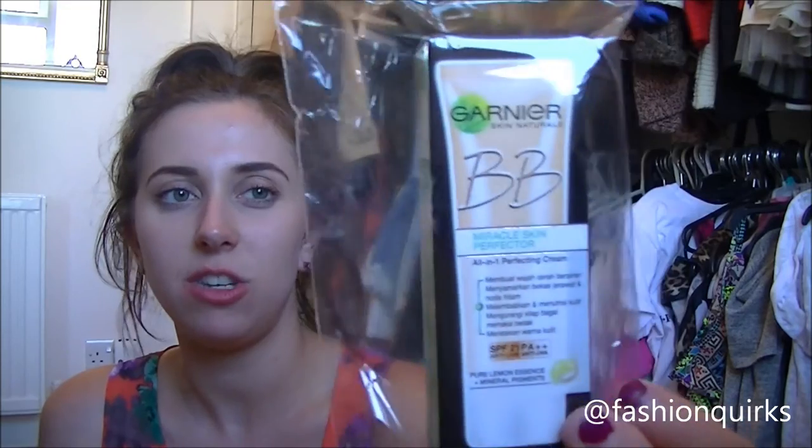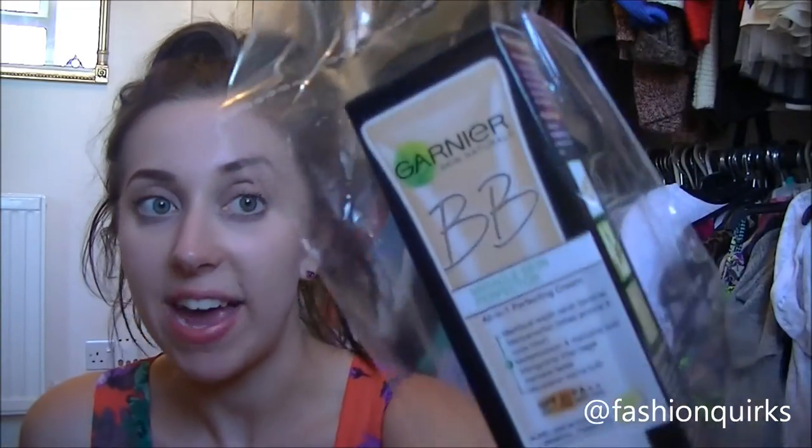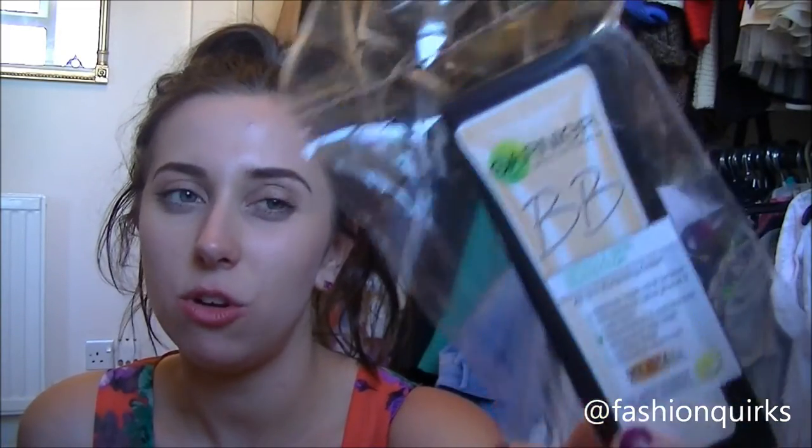Then I got the Garnier Skin Naturals BB Miracle Skin Perfect. I hope I don't scream when I use it! This is an all-in-one perfecting cream. Would you believe I've never, ever tried a BB Cream? I just saw the sale — for 99 pence, it's not a huge packet, but I'm going to give it a go. It's supposed to be lighter coverage. Everything in 99-pence world comes in these packs, but this is the real Garnier product — no knock-offs or fakes. Basically, you're buying a sample to try it, which I think is really good.